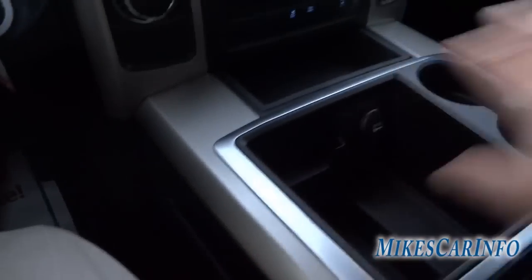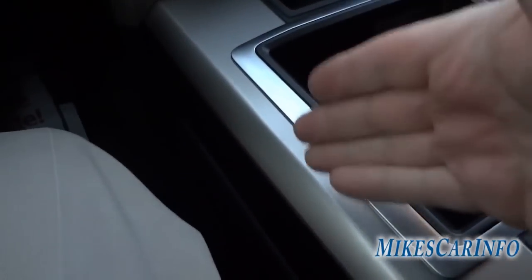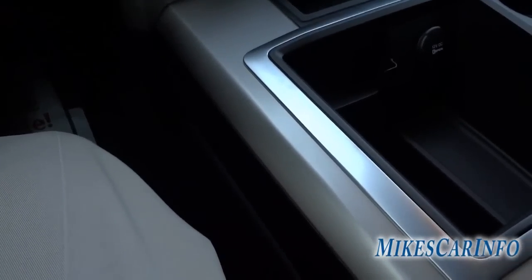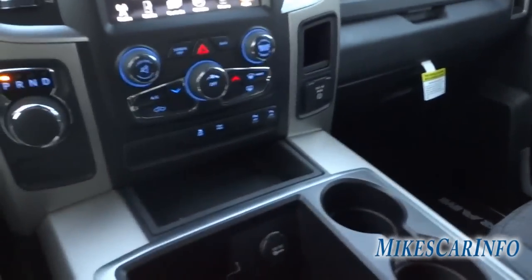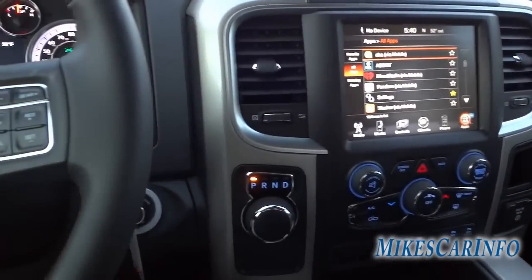I forgot to mention there's a storage place on both sides of the center console, and it's designed to fit a full-size file folder — so if you get in with papers, mail, or whatever, you can just put it right in there out of your way. That's one of the things about Ram trucks: they're really well thought out as far as having places to put stuff, because things can get cluttered if you don't have a good storage system.